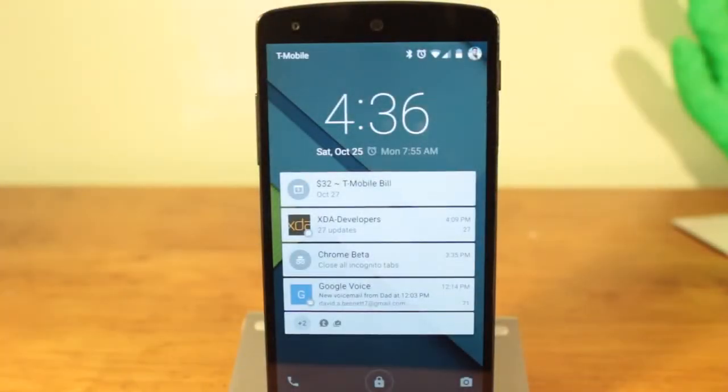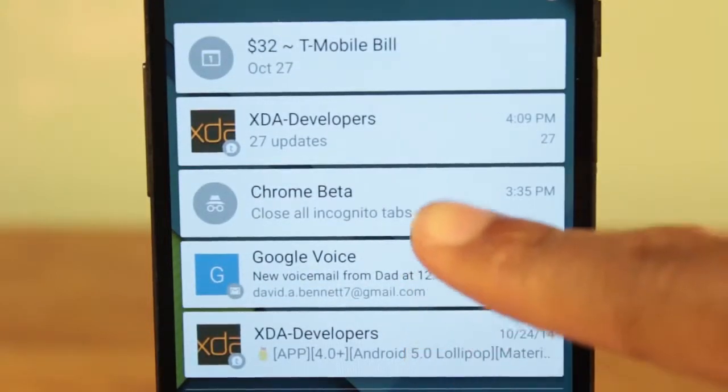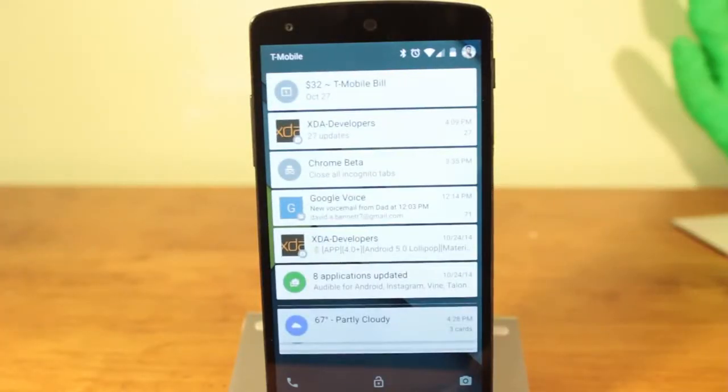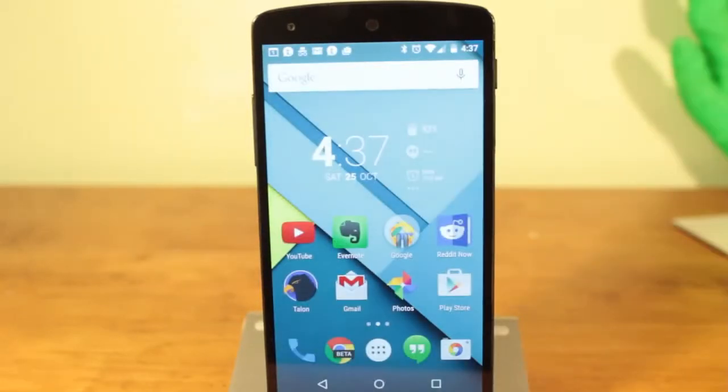Android Lollipop introduces a cleaner lock screen along with enhanced security. To begin with, you can now access and dismiss notifications right on your lock screen. Swiping on from the clock will expand the notification pane to show all of your notifications. Swiping up will unlock the device.